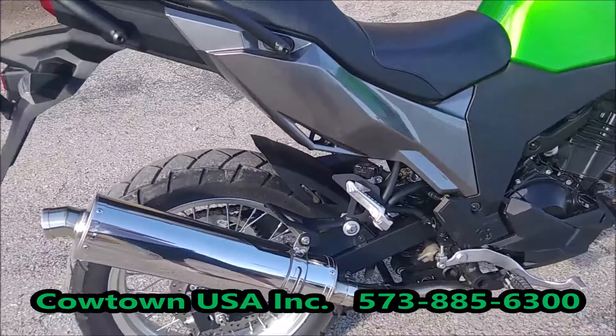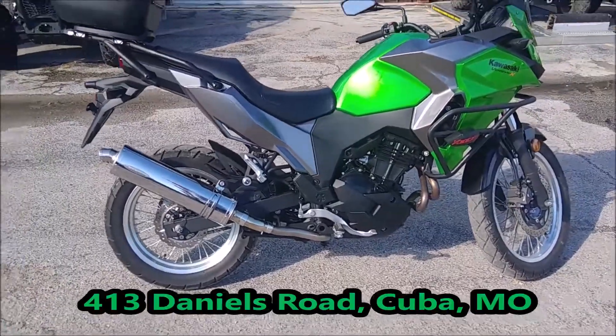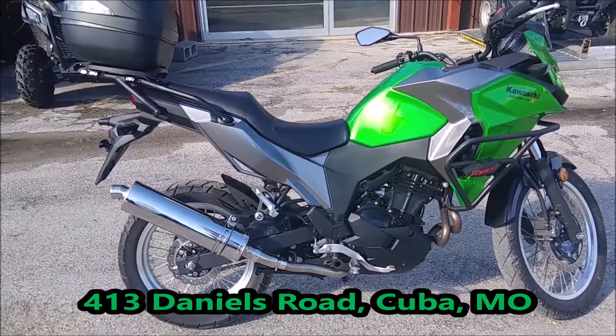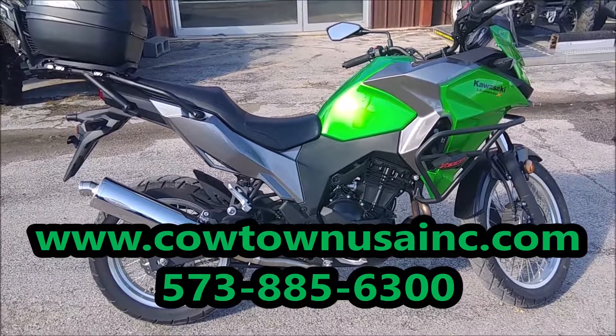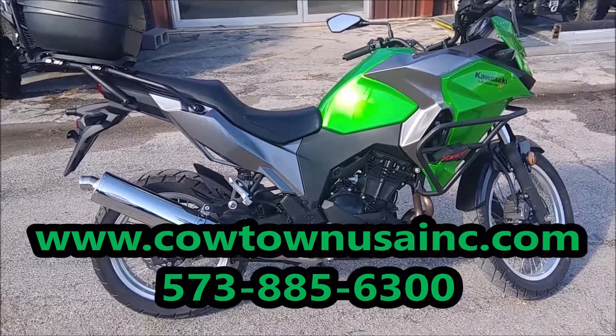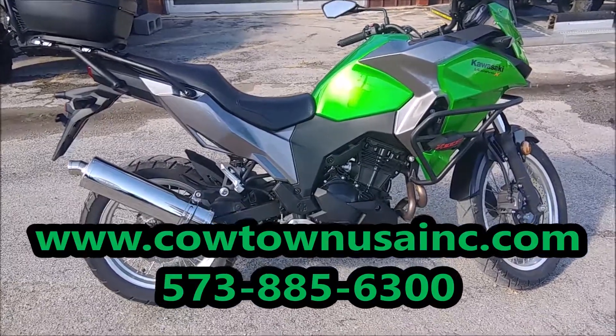If you would like to come over and take a look at this, you can come to Cowtown, Cuba, Missouri, 413 Daniels Road, or our website at www.cowtownusainc.com. You can call us at 573-885-6300. Thank you very much.